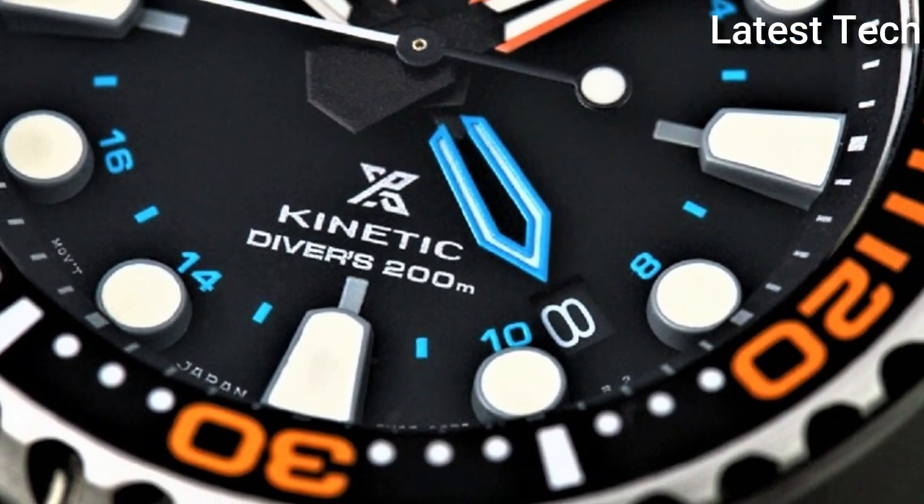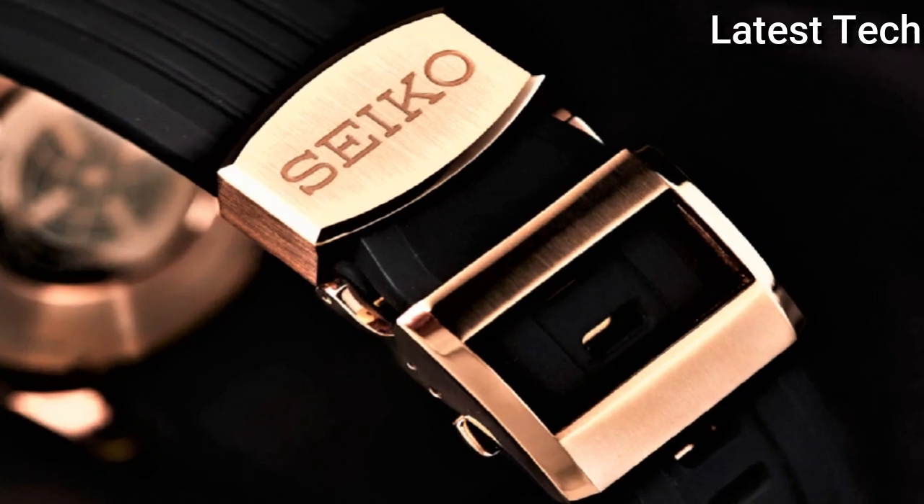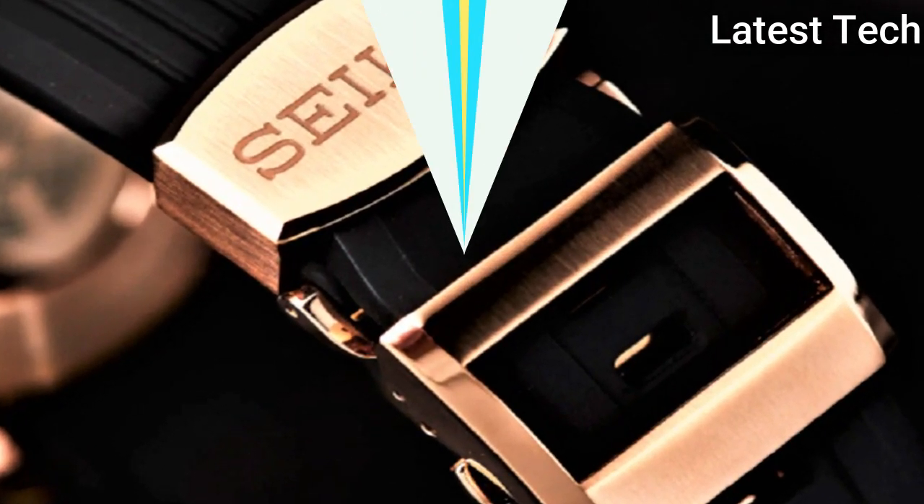Hello everyone! Today, I am going to show you the best Seiko watches of 2022 based on specifications.